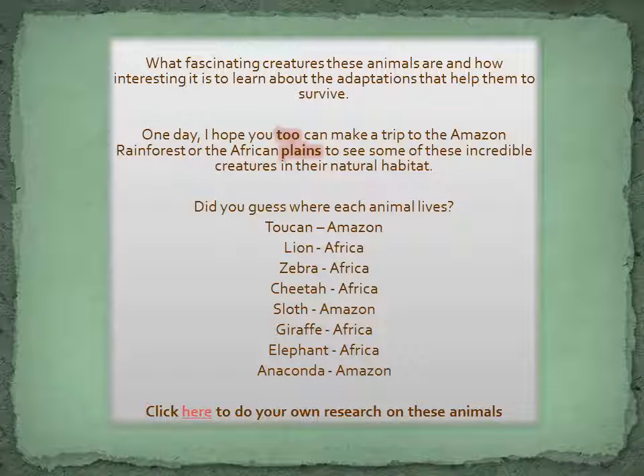What fascinating creatures these animals are, and how interesting it is to learn about the adaptations that help them to survive. One day, I hope you too can make a trip to the Amazon rainforest or the African plains to see some of these incredible creatures in their natural habitat.